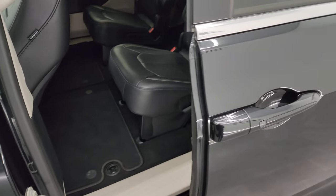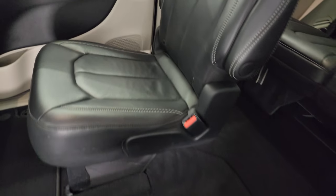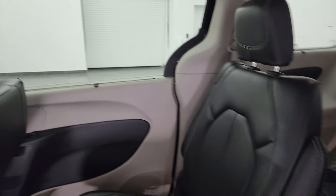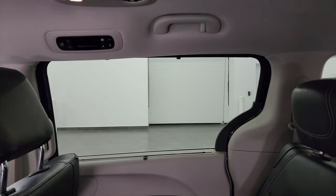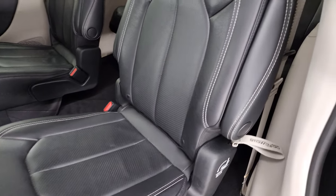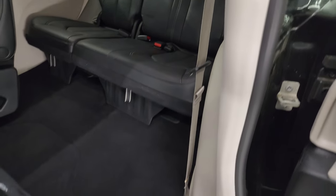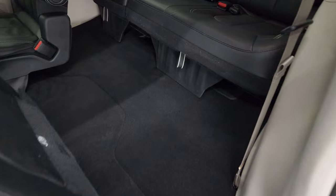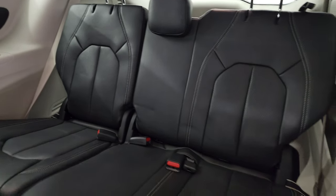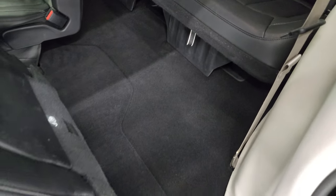Second row seating is just as nice as the front seats — no rips or tears back here. It does have the latch child safety system for any child car seats you may have. It also has the side window shades and rear air controls. To get to the third row, you can pull this handle — it'll fold up and then lean forward so you can get to the third row seats. Those third row seats are in fantastic condition as well, no rips or tears back there.